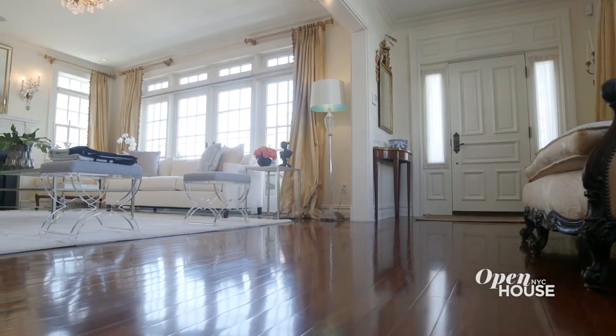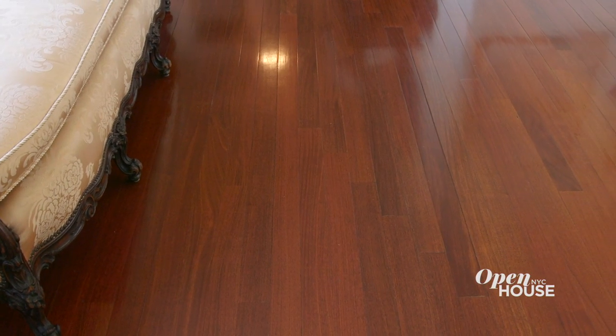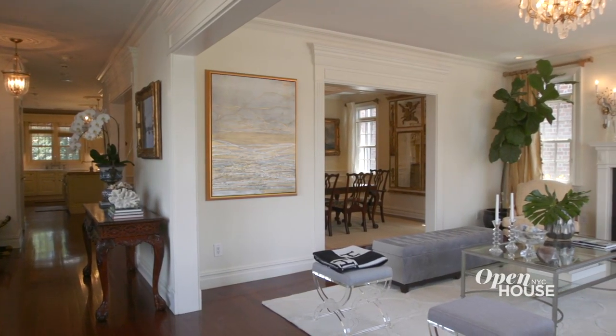Upon entering this home, you are immediately struck by its timeless beauty and classic elegance. With the nine and a half foot ceilings, perfect mahogany floors, and dramatic oversize moldings, this large and inviting foyer graciously leads you into this magnificent home.